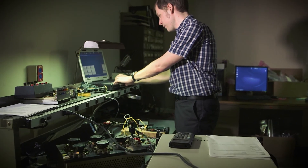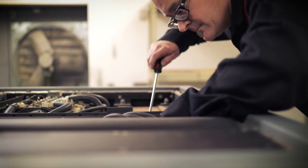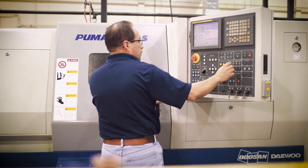With our time-honored tradition of quality products, innovation, experience, and customer service, Howell Instruments is your premiere choice for gas turbine data acquisition, development, and customized aviation solutions.